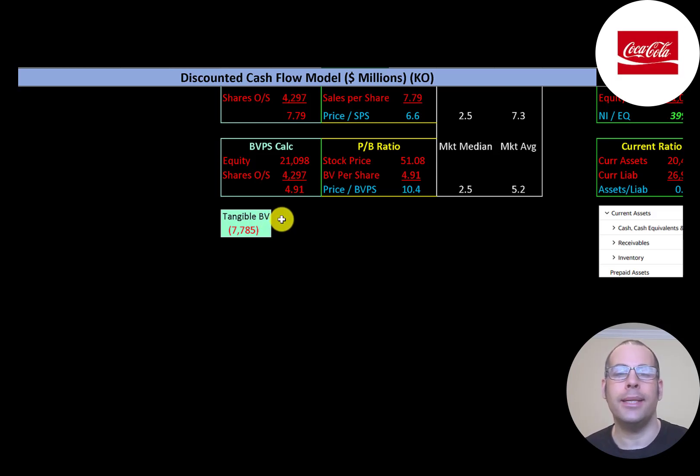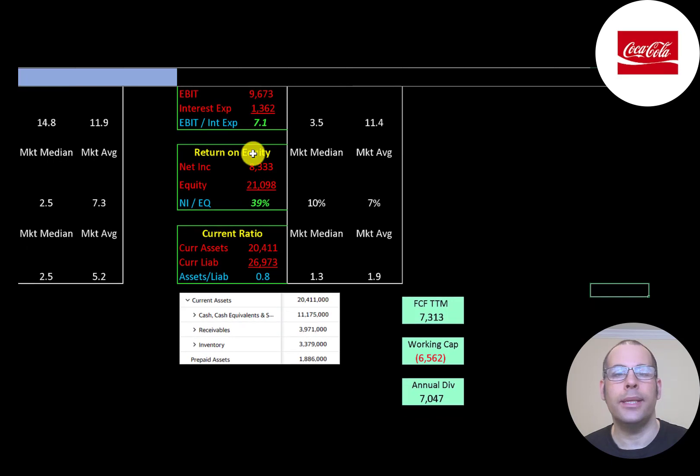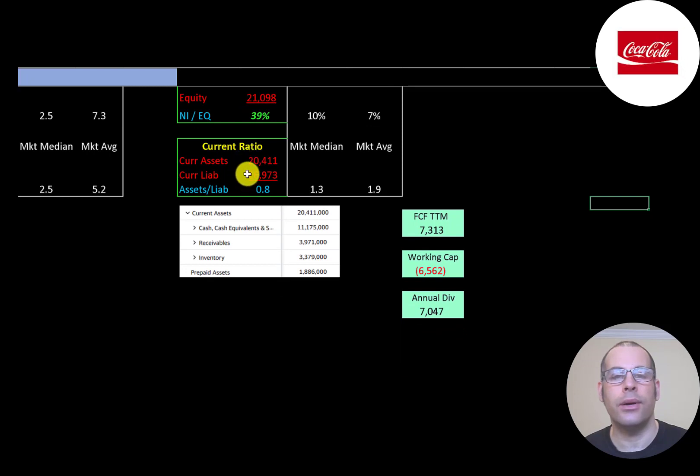The interest coverage ratio is EBIT over interest expense — they can easily cover their interest payment. ROE is net income over equity, and they have a great ROE of 39%. Current ratio is current assets over current liabilities; they can only cover 80% of current liabilities with current assets. Current assets include $11 billion cash, $4 billion receivables, and $3.3 billion inventory. The company may need more debt over the next 12 months, as working capital is negative $6.5 billion and they have a $7 billion dividend payment.